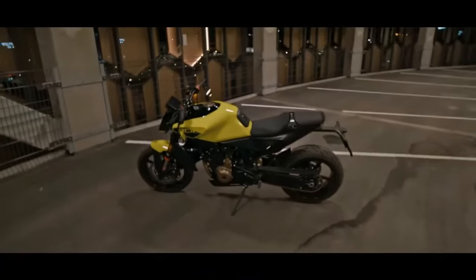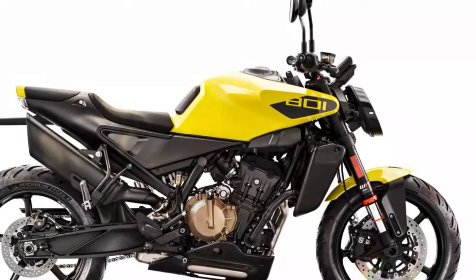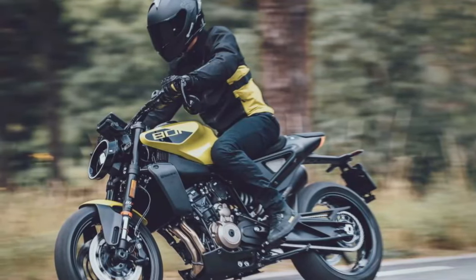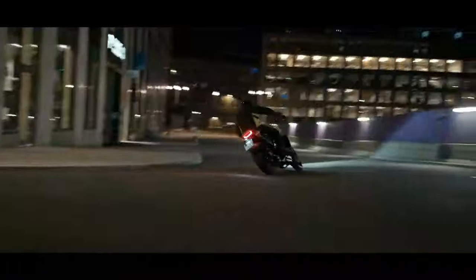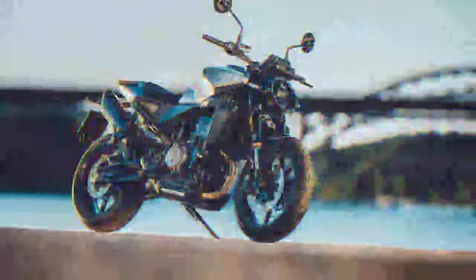The Vipilin's engine, borrowed from the 790 Duke, is fantastic on the road, though early versions encountered some well-publicized issues. While KTM initially struggled to address these problems, they've since implemented a goodwill scheme to make things right. Setting aside those earlier concerns, the parallel twin engine remains as impressive as when it debuted in the 790 Duke in 2018. It delivers a satisfying V-twin-like growl at full throttle, with a smooth, easy-to-control power band and enough punch for playful wheelies in second gear.